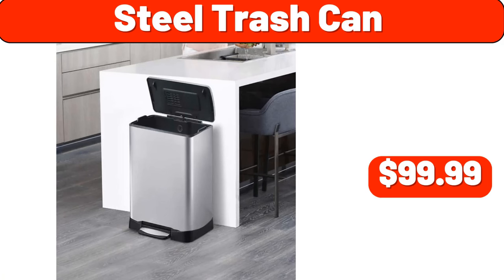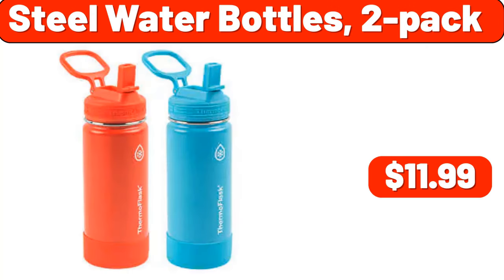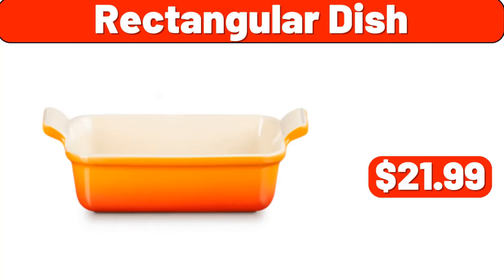Steel trash can, $99.99. Pantry bins, eight-piece set, $60. Steel water bottles, two-pack, $11.99. Rectangular dish, $21.99.